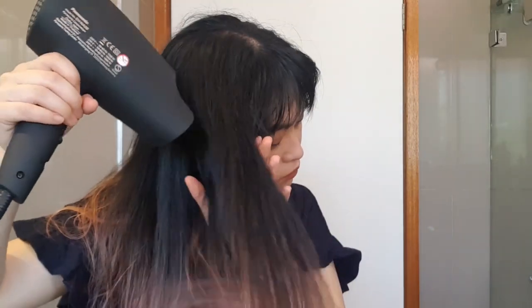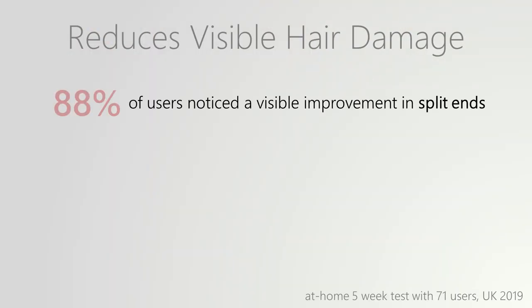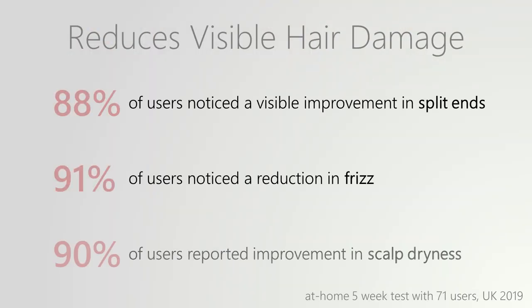One of my main concerns about hairdryers is how much heat damage they cause, especially since I have quite fragile bleached hair. This hairdryer is designed to dry your hair while reducing damage. Panasonic's test groups found that they had less split ends, less frizz, and less scalp dryness after five weeks of using this hairdryer.